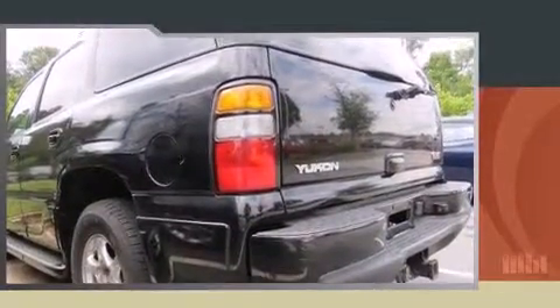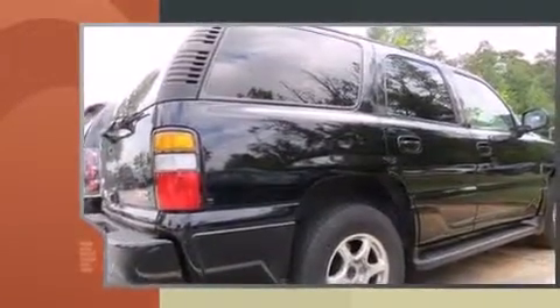Load your family into the 2005 GMC Yukon. Under the hood, you'll find an 8-cylinder engine with more than 330 horsepower, and load leveling rear suspension maintains a comfortable ride.